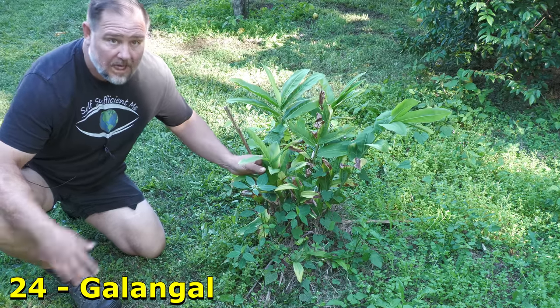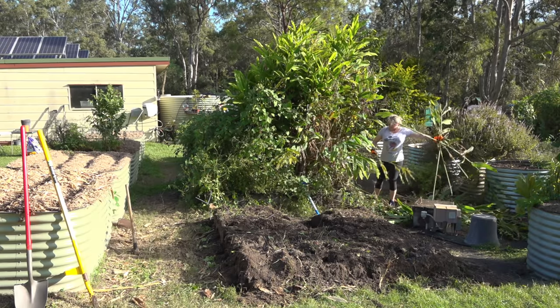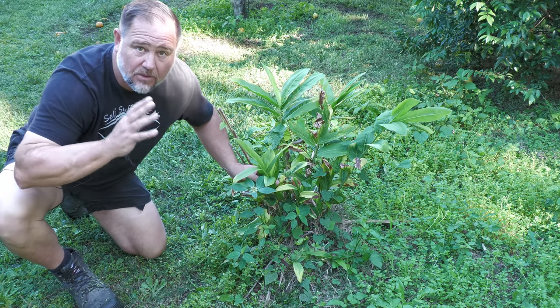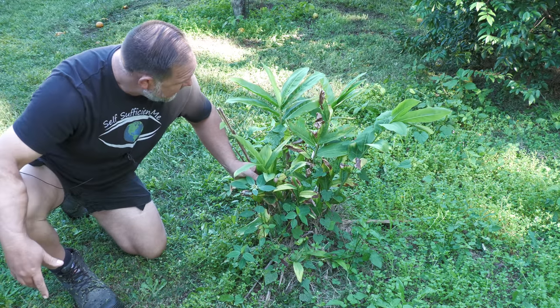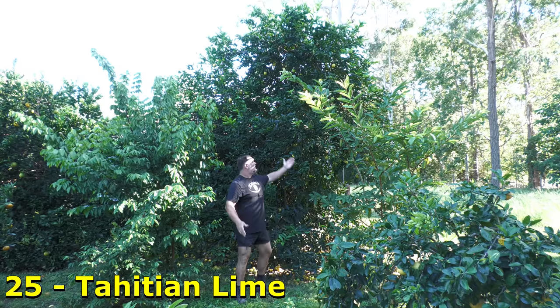Galangal. After growing this in our veggie garden and realizing it gets mega big real quick, I've decided to dig it out and spread it around our property rather than have it all in one big clump. And it's working out really well — fantastic ingredient in Thai cooking.